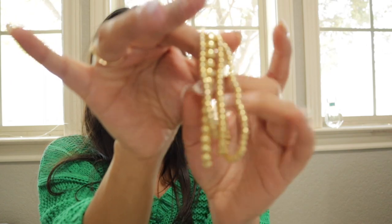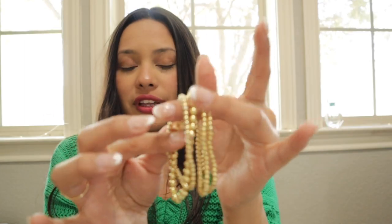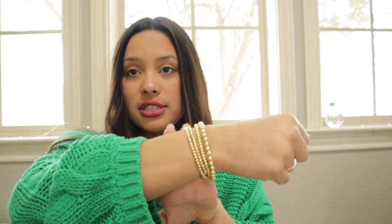Up next are these gold beaded bracelets, also from Amazon. They come in all kinds of shapes and sizes — I ordered a lot of thinner ones and a couple of medium-sized ones. You just stack them on and you can put as many as you want. They come in packs of two, packs of four of the smaller ones, or a pack with medium, small, and larger sizes. I don't really wear the larger one.